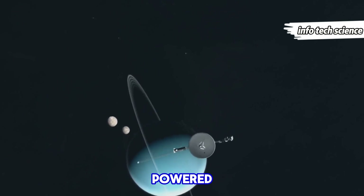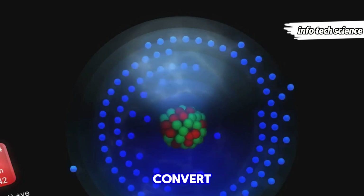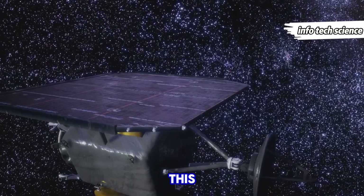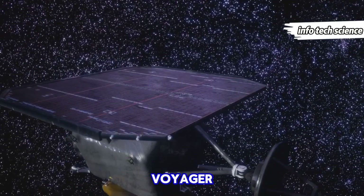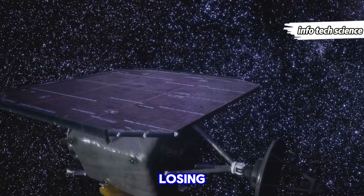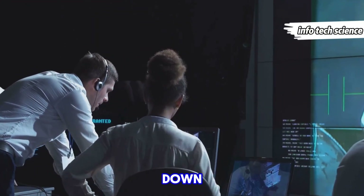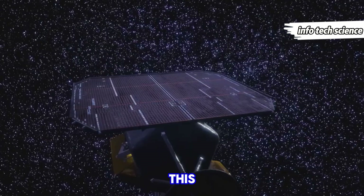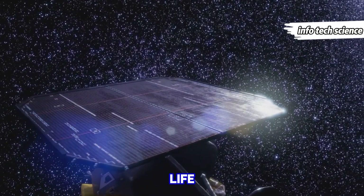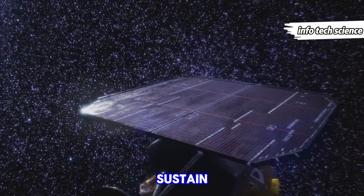Voyager 1 is powered by three radioisotope thermoelectric generators, or RTGs, which convert the heat generated by the radioactive decay of plutonium into electricity. This innovative power source has kept Voyager 1 operational for decades, but it's not indefinite. The RTGs are gradually losing power, and NASA engineers have been strategically shutting down non-essential systems to conserve energy. This careful management is aimed at extending the spacecraft's operational life for as long as possible, but eventually the power levels will drop too low to sustain its functions.